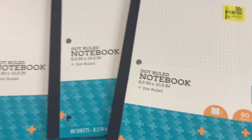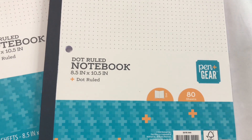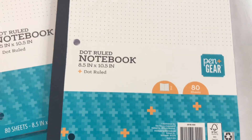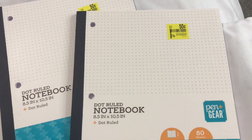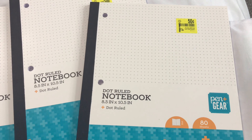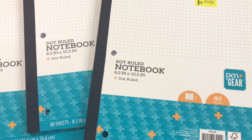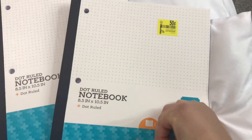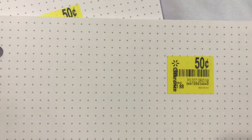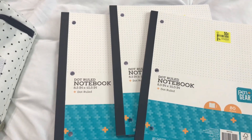I only got three of these dot ruled notebook paper packs from Pen and Gear — a really good brand from Walmart. You get 80 sheets and it's just a bunch of dots. These are good for drafting, math, drawing straight lines, graphs, algebra, geometry, or hand drawing. They have three holes and you can rip the sheets off. I got them for 50 cents — they used to be $1.88. I bought one at regular price before and I do use them quite often.